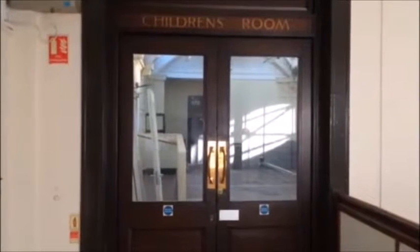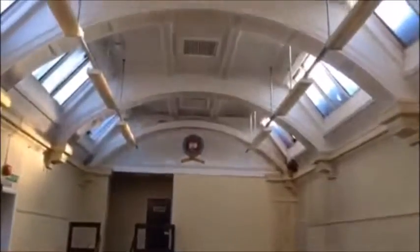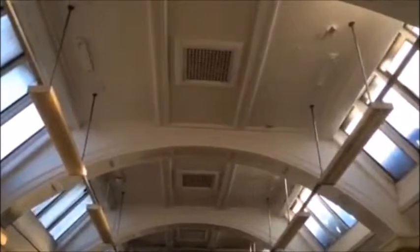At the top of the stairs, the first room we come to is the children's room. Going inside, we're struck by the amount of light that comes flooding in because the whole of the upstairs has got window lights in the ceiling. At the end of the room there is a small stage with a set of steps going up the side.